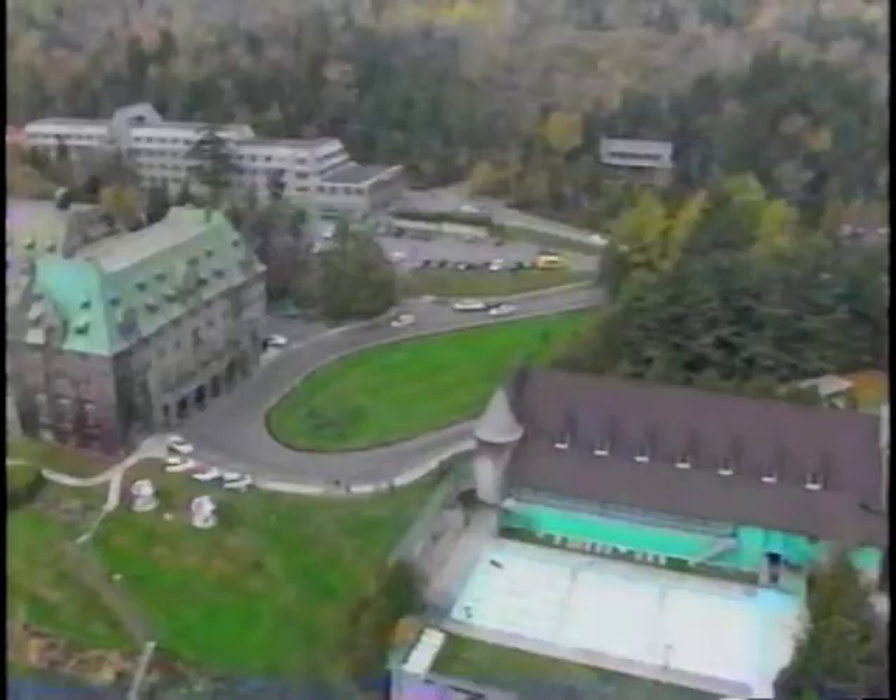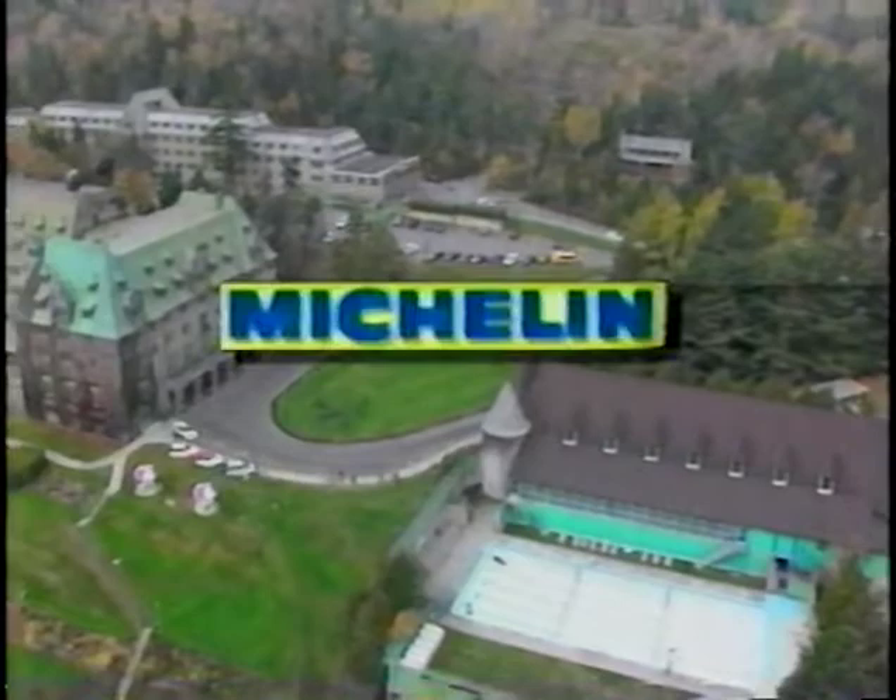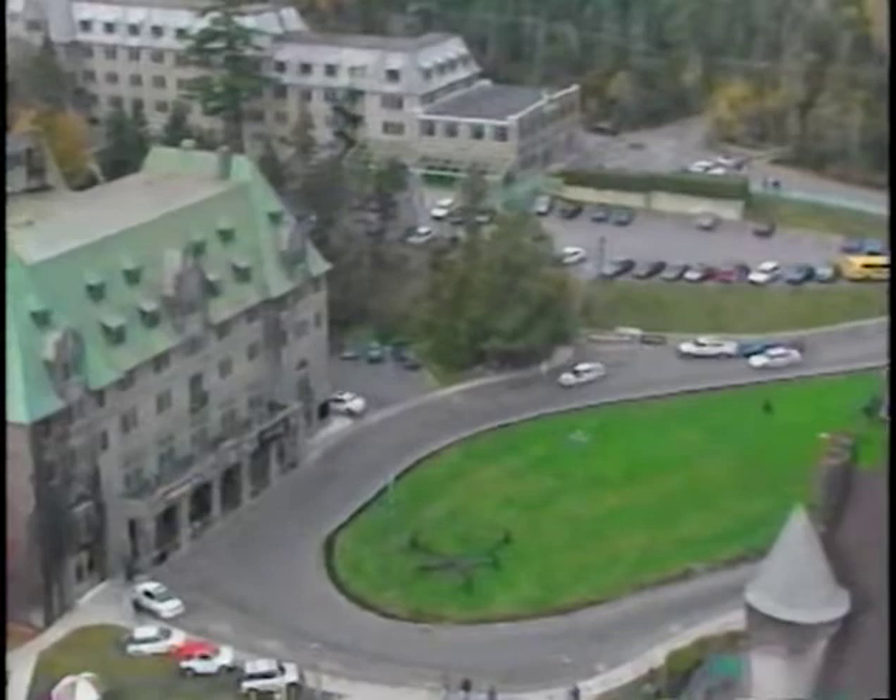The Canadian Rally Championship on TSN is brought to you by Michelin, because so much is riding on your tires. And by Aerofoil, a visibly superior wiper blade.